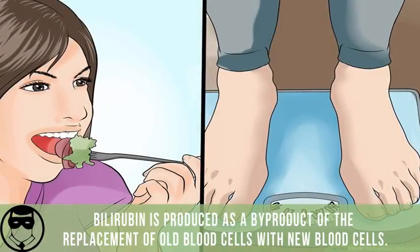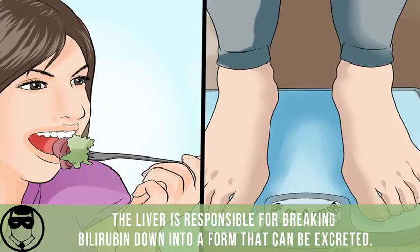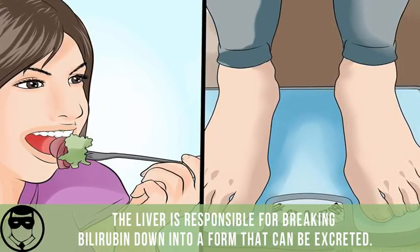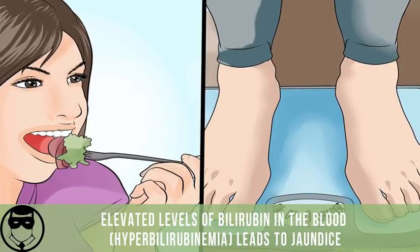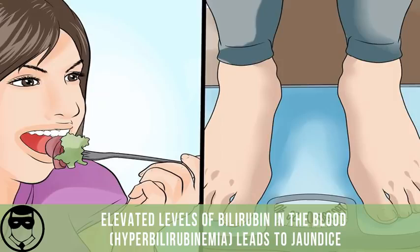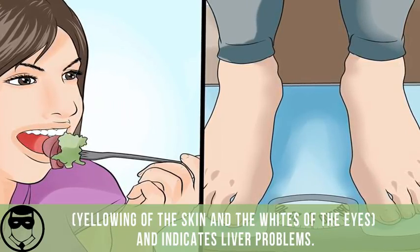Bilirubin is produced as a byproduct of the replacement of old blood cells with new blood cells. The liver is responsible for breaking bilirubin down into a form that can be excreted. Elevated levels of bilirubin in the blood leads to jaundice, yellowing of the skin and the whites of the eyes, and indicates liver problems.